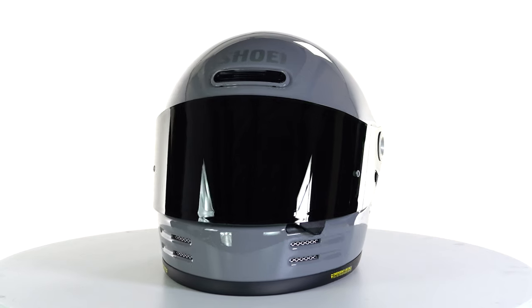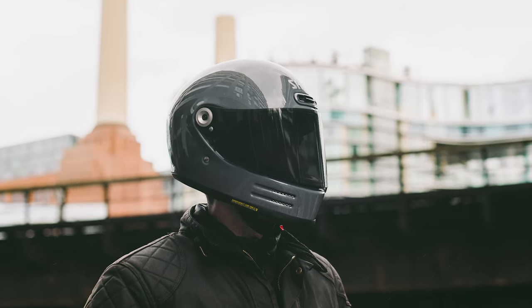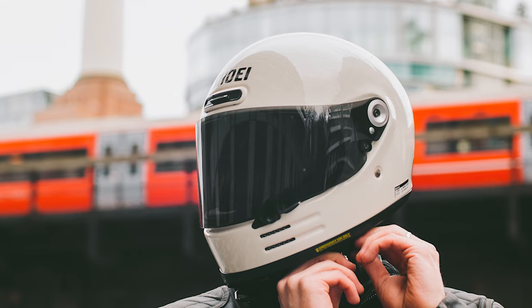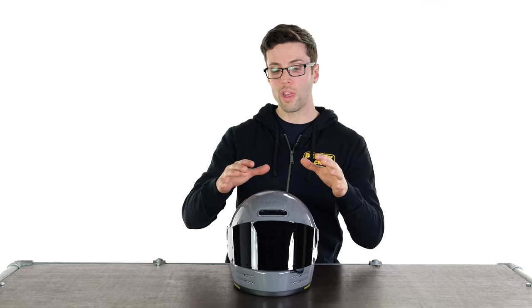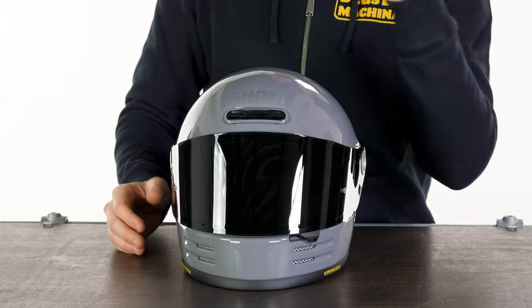Now this is the new version for 2023 going forward, and the big update is the fact that it now has passed ECE 22.06 safety standards. If you look around the helmet, you'll find that not an awful lot has changed, and that is a good thing because they pretty much nailed it first time out of the gate. All they've done is make it a little bit safer to pass these new stricter safety standards.